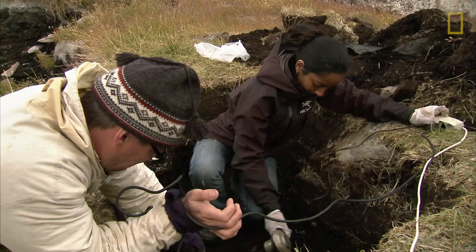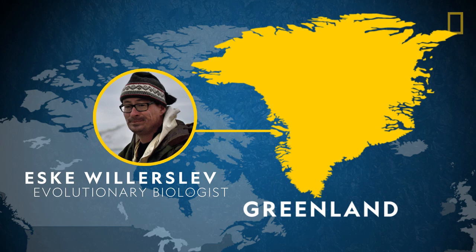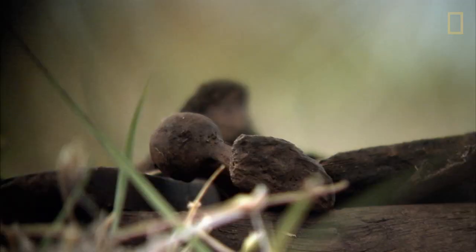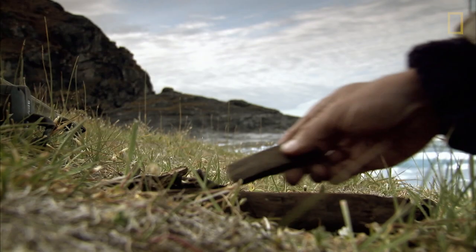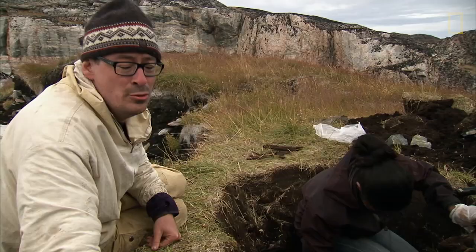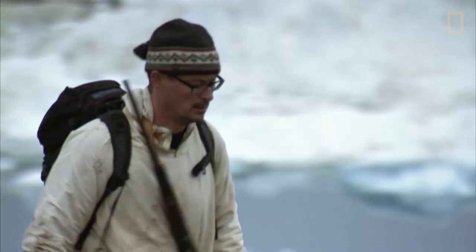S.G. Willerslev is in Greenland, attempting to crack the genetic code of the island's first settlers. To begin, he'll need to find a well-preserved sample of DNA from this Stone Age settlement, in the form of bone, skin, or even soil. This development will really change how we look at human evolution and human migration, human spread across the world.